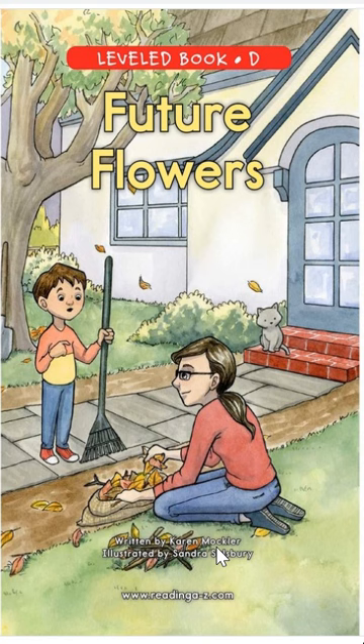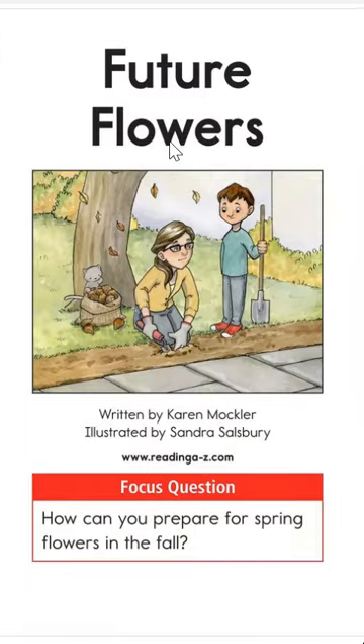It's written by Karen MacLear and illustrated by Sandra Satzberry. Illustrated means she drew and colored the pictures. Written means Karen wrote the words. Sandra illustrated or drew the pictures. Read the title again with me: Future Flowers.